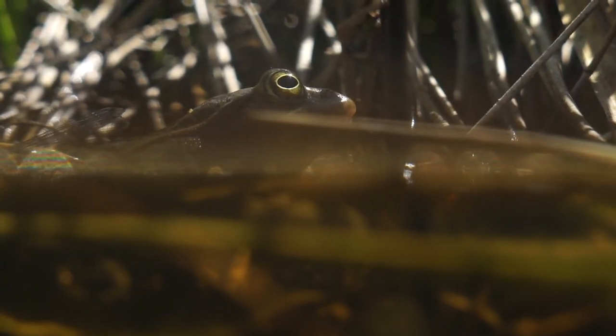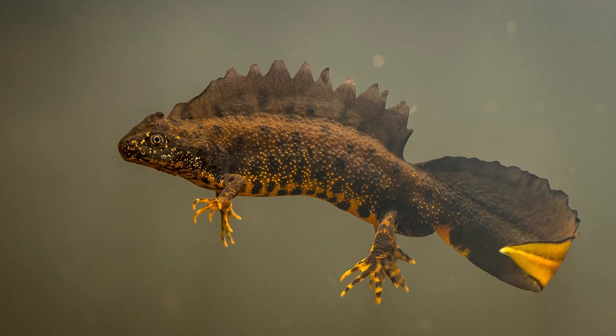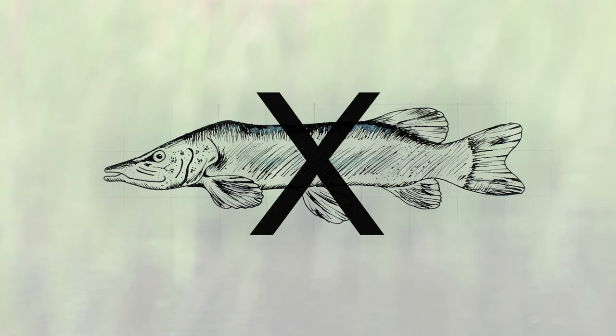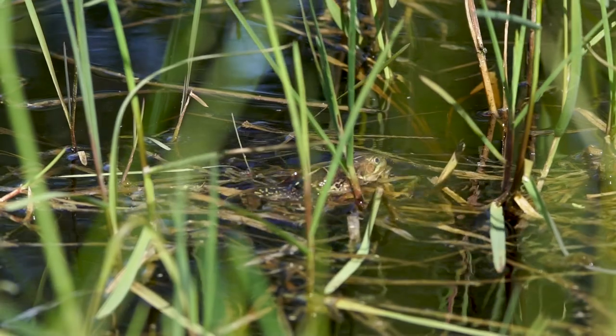Northern Pool Frogs can live alongside other amphibian species, including great-crested newts, as well as fish, except for large predatory species like pike or trout. Clean, unpolluted water is important.